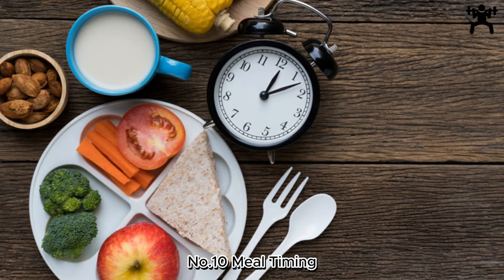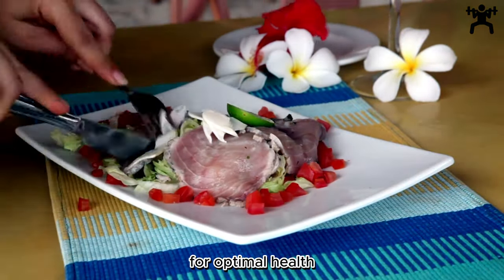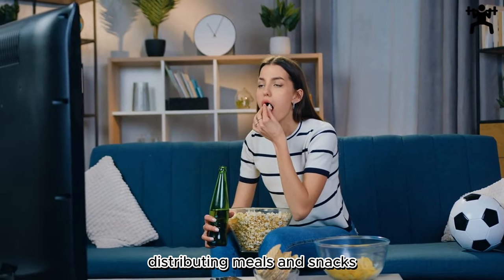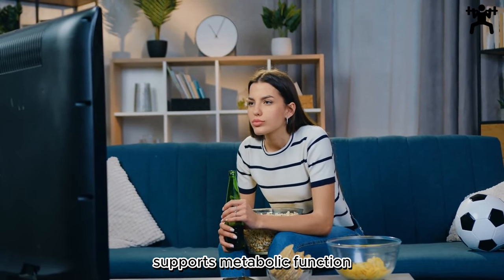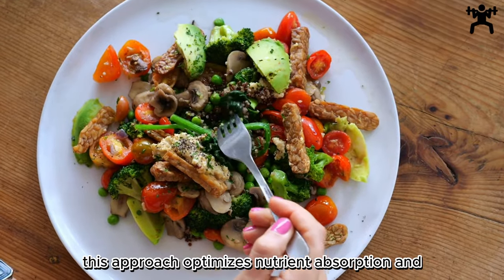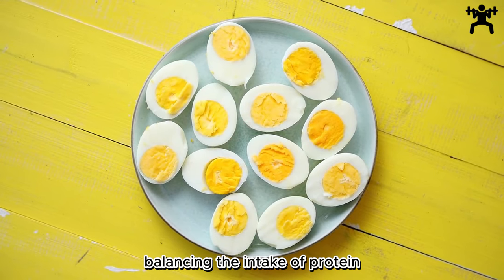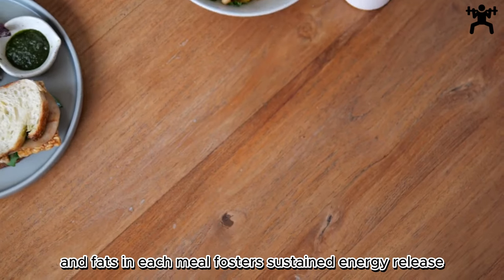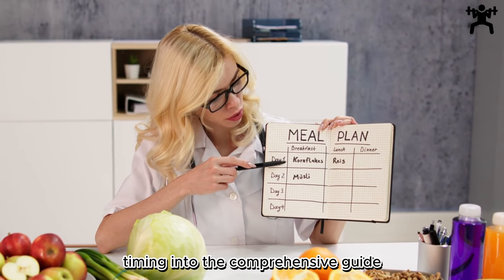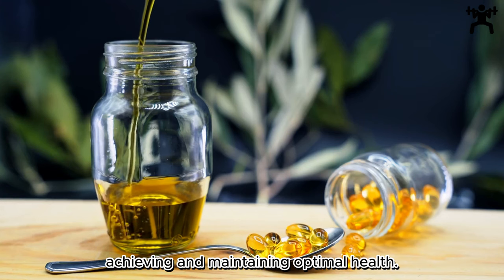Number 10: Meal Timing — Fueling Your Body Throughout the Day. Meal timing plays a pivotal role in a balanced diet, ensuring the body receives sustained nourishment. Distributing meals and snacks strategically throughout the day supports metabolic function, preventing energy dips and promoting stable blood sugar levels. This approach optimizes nutrient absorption and utilization, fueling the body for daily activities. Balancing the intake of protein, carbohydrates, and fats in each meal fosters sustained energy release and enhances overall well-being. Incorporating mindful meal timing ensures that nutritional needs are met, contributing to a holistic approach for achieving and maintaining optimal health.